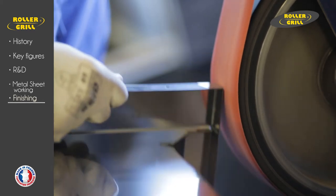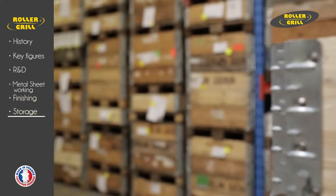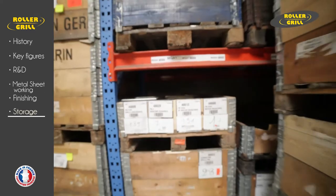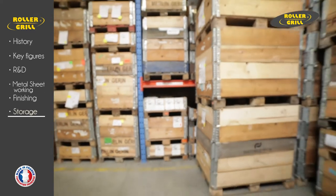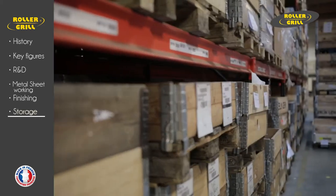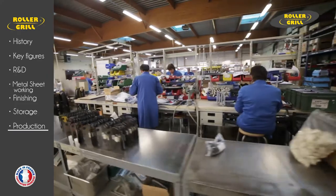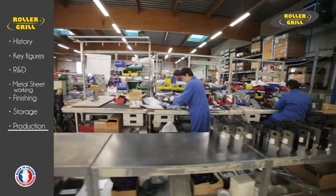A zone reserved for storing sheet metal parts with barcode identification — 12,000 sheet metal parts and other components used to manufacture the product range. Rollergrill uses the just-in-time system with no stores of finished products. Products are made to order subject to a four-week production plan.